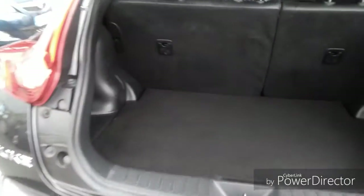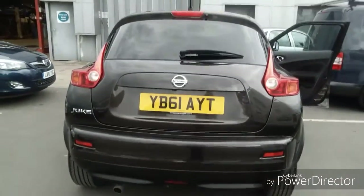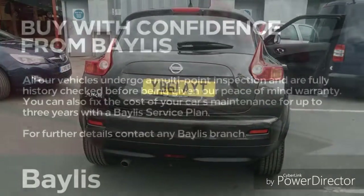As we continue round into the boot, as you can see it is very spacious, and the seats do go down to create more room. Bayless service plans and finance options are all available on this Juke. If you're interested, give us a call at Bayless Vauxhall.